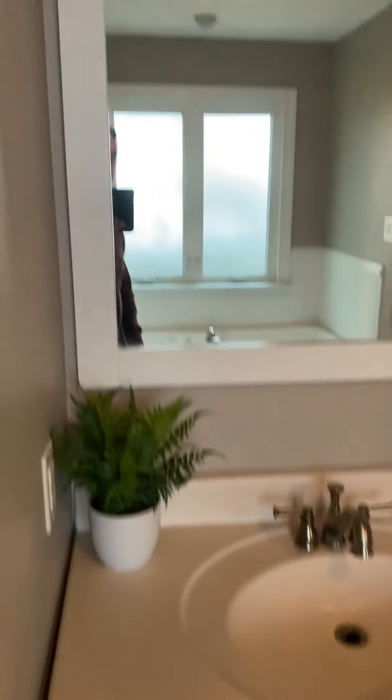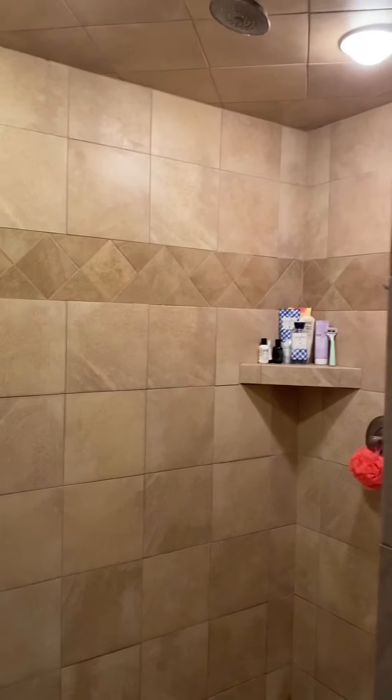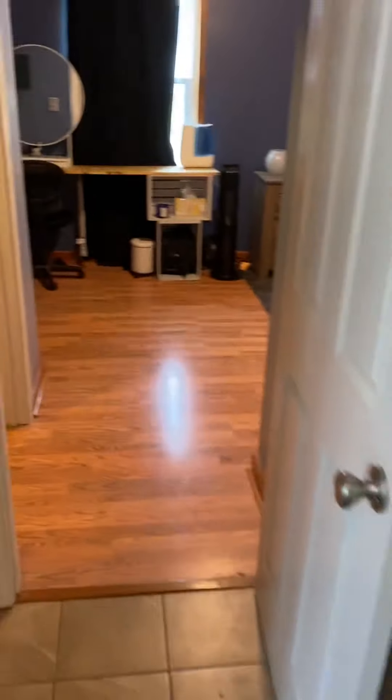You can see a nice soaking jetted tub — that's pretty awesome. You've got the vanity to the left with updated lighting. There's a separate room for the toilet. I'm not sure what that little lever does — I've never seen anything quite like that. And wow, this bathroom is impressive — a fully enclosed shower.